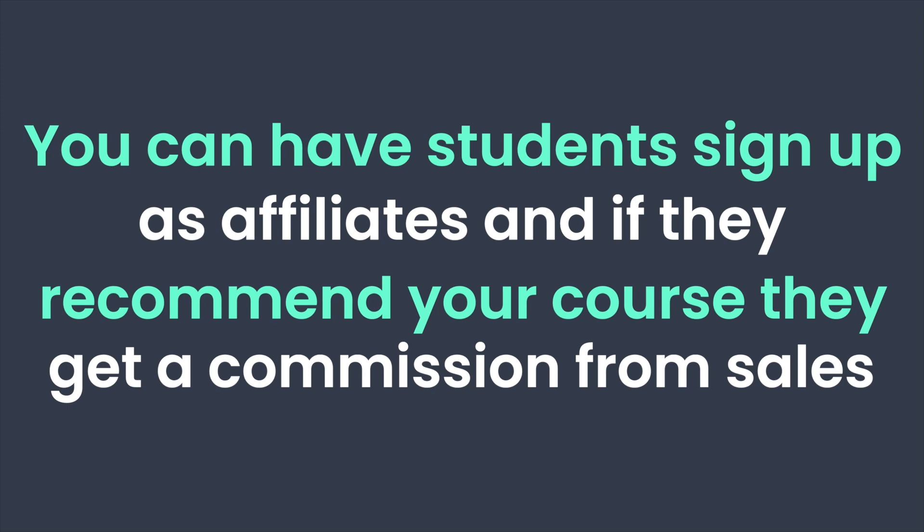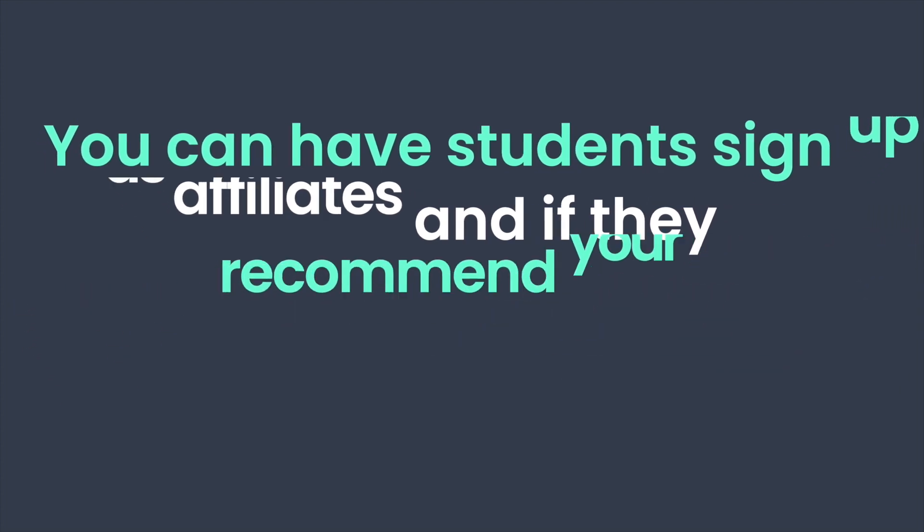Thinkific actually has affiliate reporting on its basic plan. This means you can have your students sign up as affiliates, and if they enjoy the course they can recommend it to other people, and you give them a commission from sales generated through their affiliate link. This works really well — I do this myself. Because people love my content and courses, they share them with friends and I get sales coming in as referrals without needing to do any marketing.